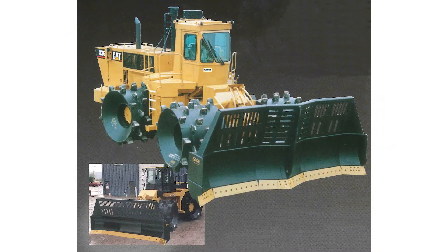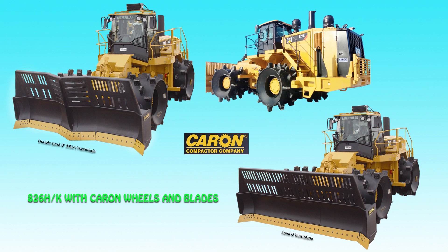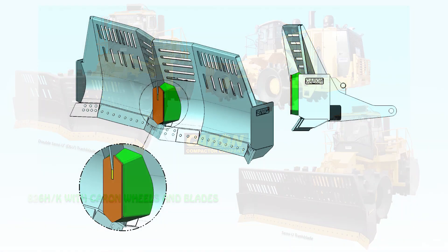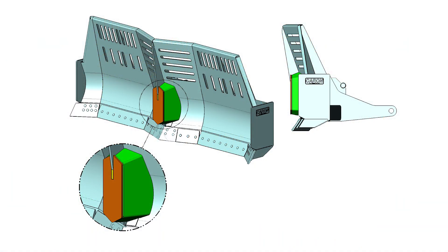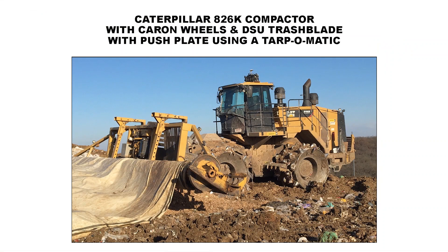Caron manufactured blades in both the SU and DSU throughout the 80s and 90s, to include the 836, which was introduced in 1993. We have manufactured hundreds of blades through the years of the 826C and 836 onward to the G, H, and today the K-Series models of both these machines. Caron also offers a push plate on both the 826K and 836K. This plate, besides giving the machines the capability of pushing stuck vehicles and other equipment, forms a protective plate when attachments such as the Tarpomatic are used.